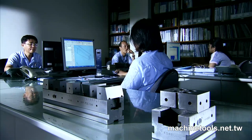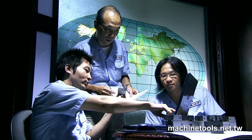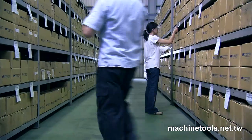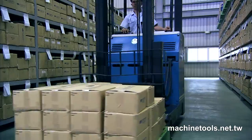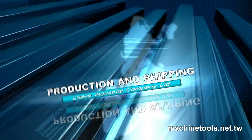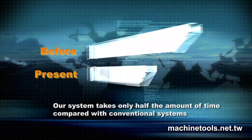With our information management system and abundant inventory, we efficiently ship all over the world, saving the customer time and money. From inquiry, to design, production, and shipping, our system takes only half the amount of time compared with conventional systems.